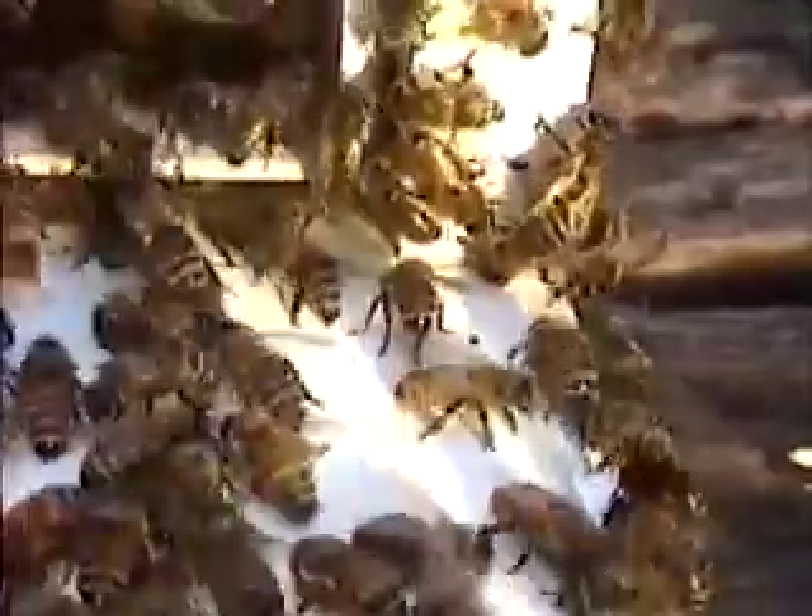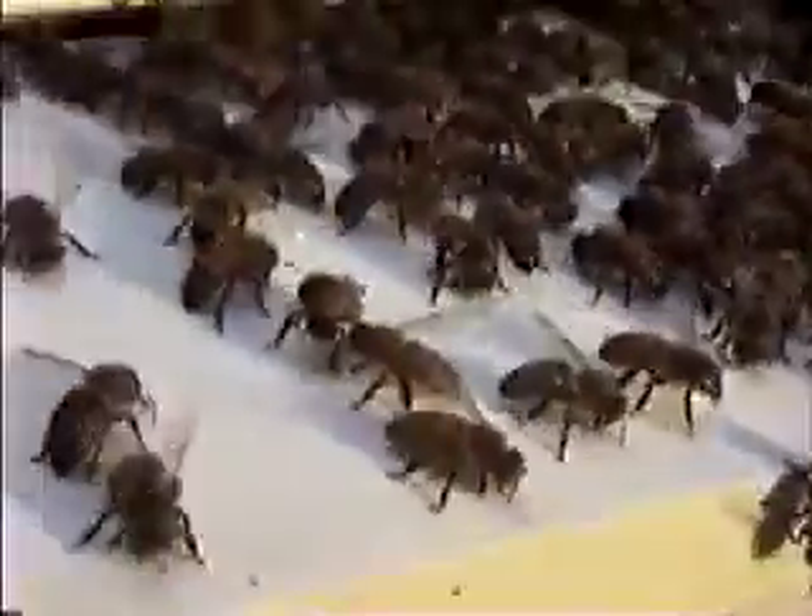With this trap, the beetles never get in the main hive. They go right into the trap and get killed by the oil in the trap. No chemicals, no baits. The beehive itself is the bait.